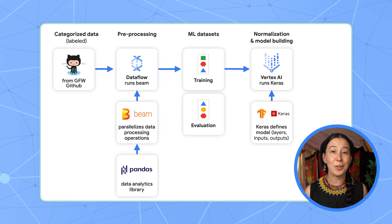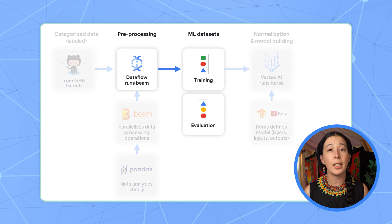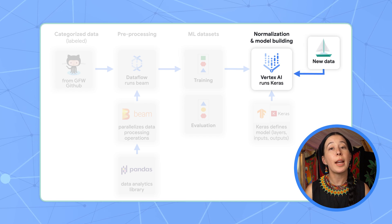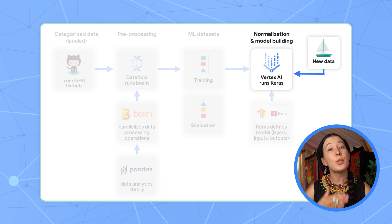Next, we create the training and evaluation datasets in parallel via an Apache Beam pipeline running on Dataflow. From a data preparation standpoint, we ideally want to feed the model raw data that resembles what we get from the field in order to get predictions as new data arrives.